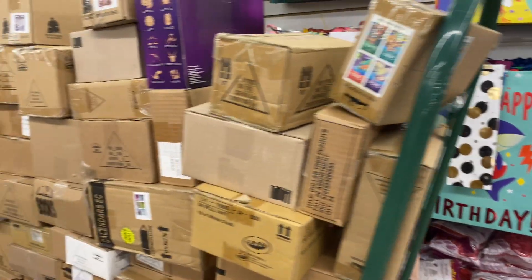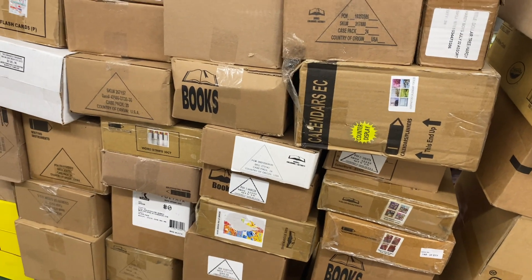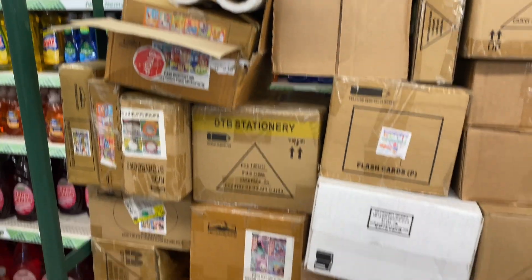Wow, look at what they're shipping in — you can see books and all kinds of stuff here. It's mainly like books.